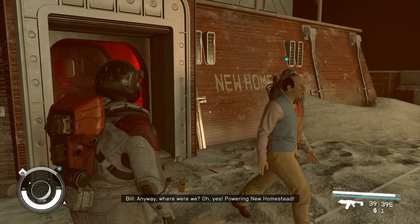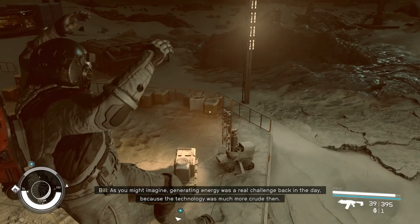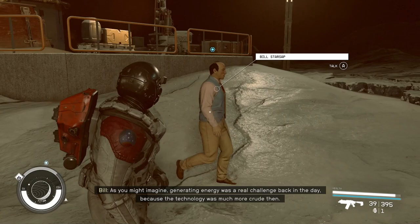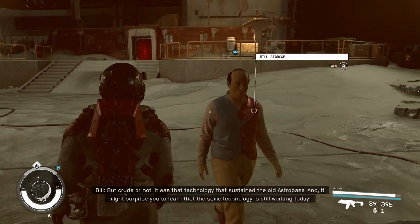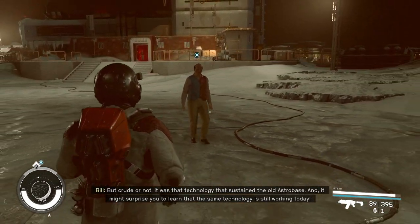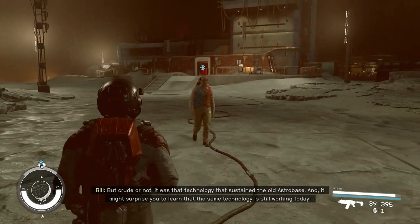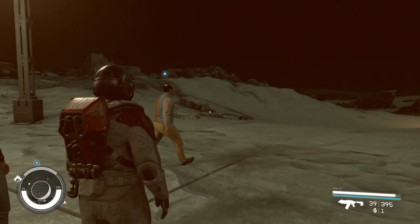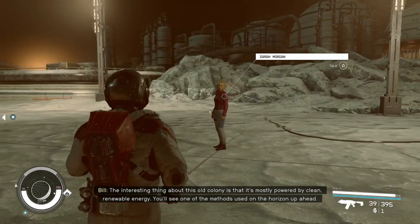Anyway, where were we? Oh yes — powering New Homestead. As you might imagine, generating energy was a real challenge back in the day because the technology was much more crude then. But crude or not, it was that technology that sustained the old Astro Base. And it might surprise you to learn that the same technology is still working today.